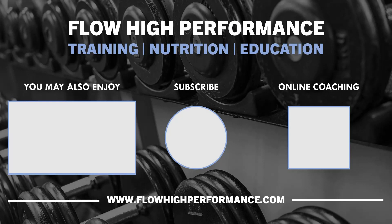Thanks for watching, and hopefully you got something out of this video. Check out flowhighperformance.com for online coaching, training templates, ebooks, and more.